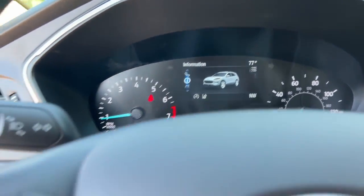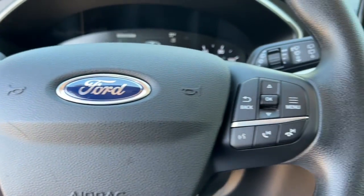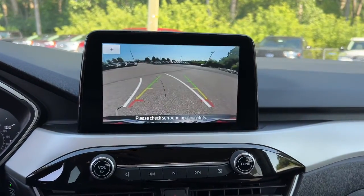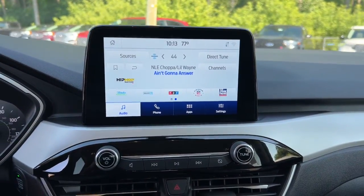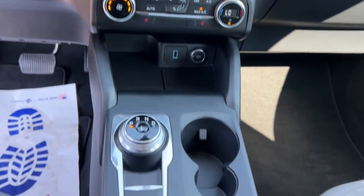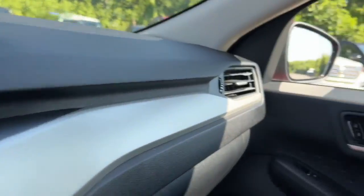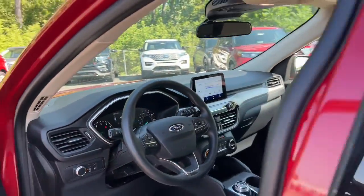These are just some of the great options this vehicle comes with: Apple CarPlay and/or Android Auto, heated driver's seat, keyless entry, premium sound system, heated mirrors, satellite radio, backup camera, electronic stability control, aluminum wheels, and heated front seat.